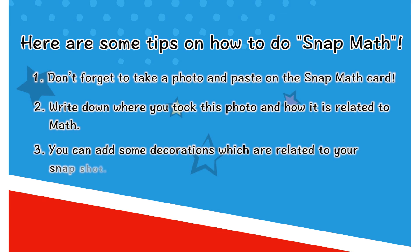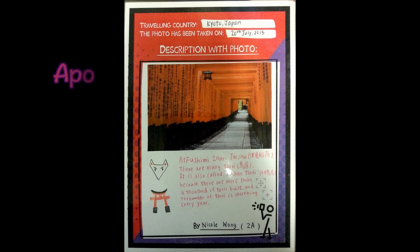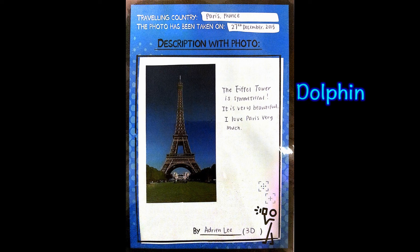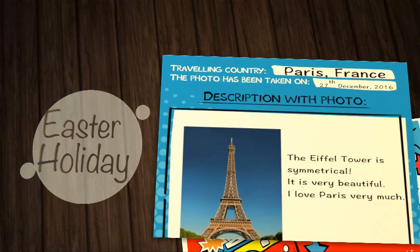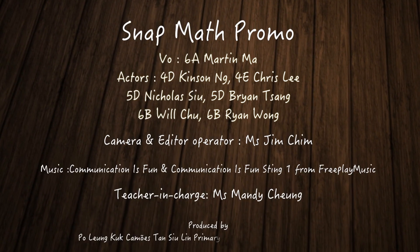Number 3: You can add some decorations related to your snapshot. Number 4: Last but not least, don't forget to hand in your SNAP Math card to your math teachers after Easter holiday. Thank you.